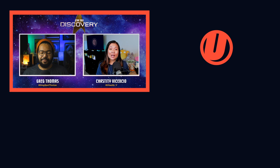Be sure to subscribe so you don't miss our next breakdown for Episode 7. Let us know what you thought of this episode in the comments below, and we'll be back here next week.